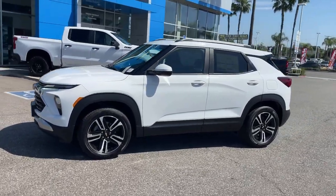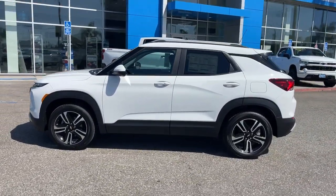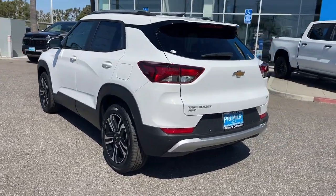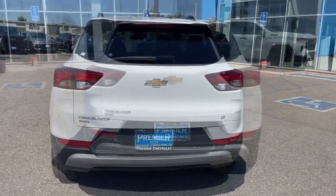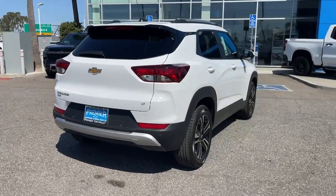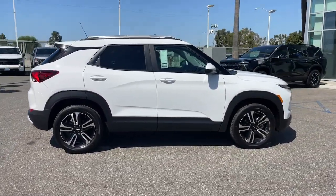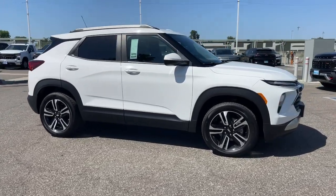You will love the features of this 2024 Chevrolet Trailblazer. Take a closer look at this versatile Chevrolet Trailblazer, the small SUV that's big on convenience, comfort, and modern style. Its striking good looks and can-do design inspire you at every turn.